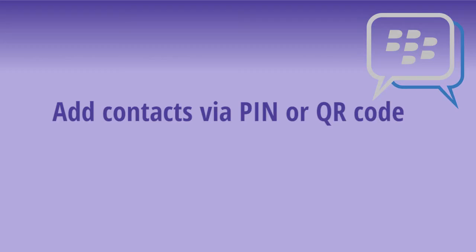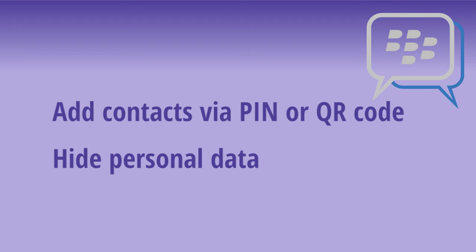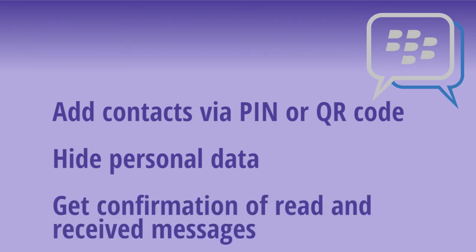So, BlackBerry Messenger lets you add contacts via a pin or QR code, hides your data by default, and tells you when your messages have been received and read.